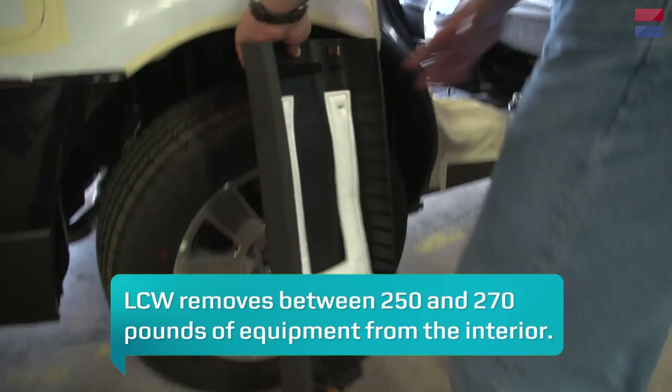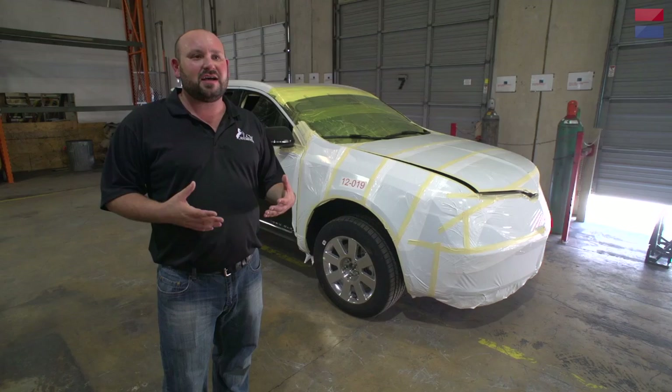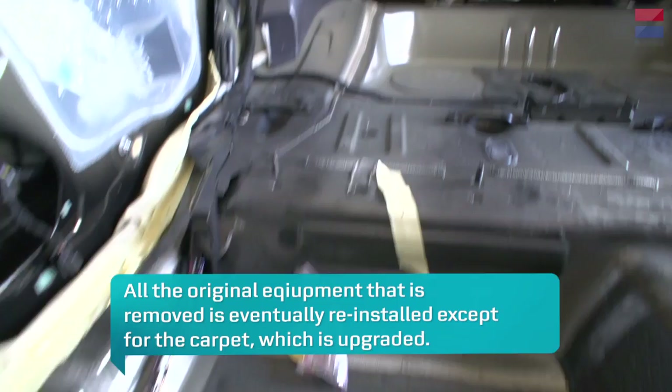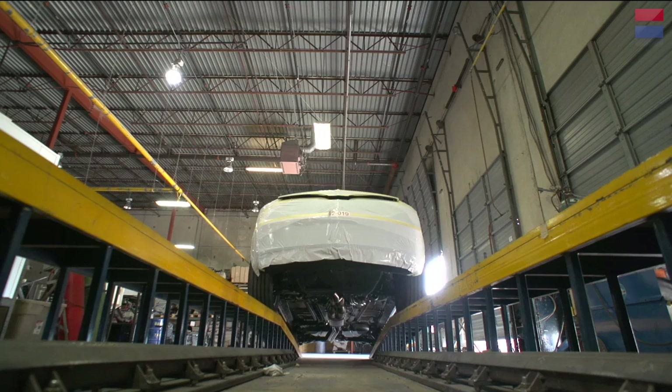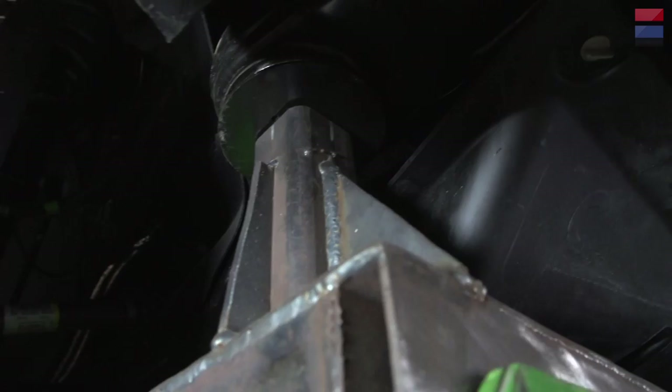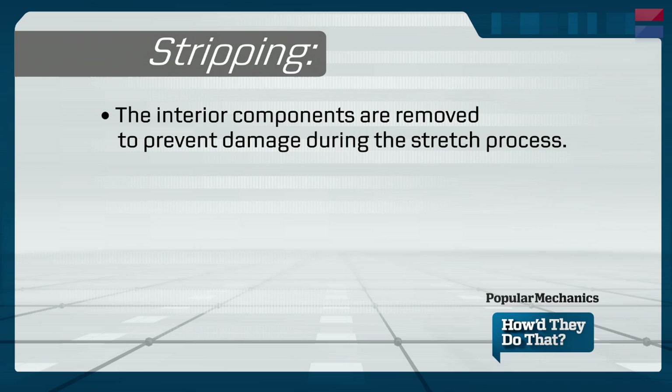We're going to take out almost every component inside of this car: the seats, carpet, pillar post, and headliner material. The reason why we do this is so that through the cut and weld process, weld sparks aren't going to hit the side panels, door panels, or burn the leather inside the car. We leave the dashboard in the car because we really don't want to damage any of the OEM equipment or components behind it. We cover the dashboard with protective vinyl material in case a piece of weld would spark and hit that area. After the strip process is complete, we'll bring the vehicle up onto our lift system and roll our trolley underneath the car, getting ready for the full cut and stretch.